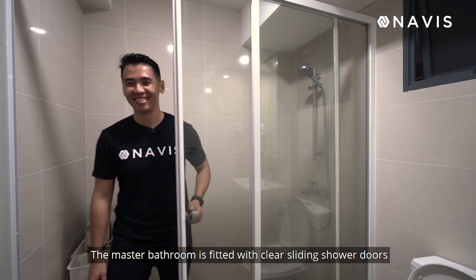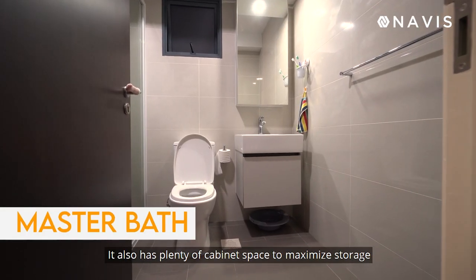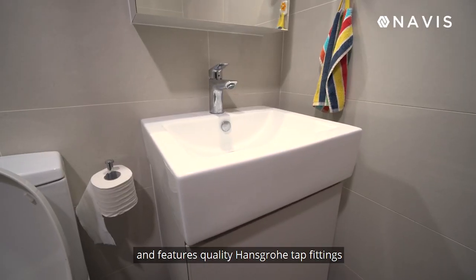The master bathroom is fitted with clear sliding shower doors. It also has plenty of cabinet space to maximize storage and features quality Hans Grohe tap fittings.